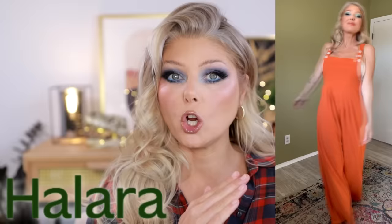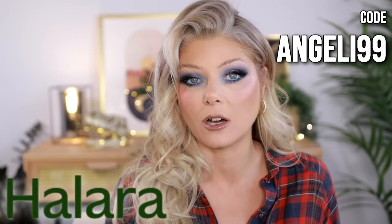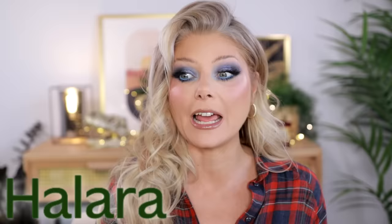My absolute favorite piece is an overall in orange with buttons — I look like a grown-up Cabbage Patch doll and I'm absolutely all about it. I even polled all of my friends showing them what I'm wearing. I will live in this come spring. You can wear it gardening or on a first date. If you're looking to update your wardrobe, use my code angeli99 to get 20% off at Helara. Thank you again to Helara for sponsoring the beginning of this video.